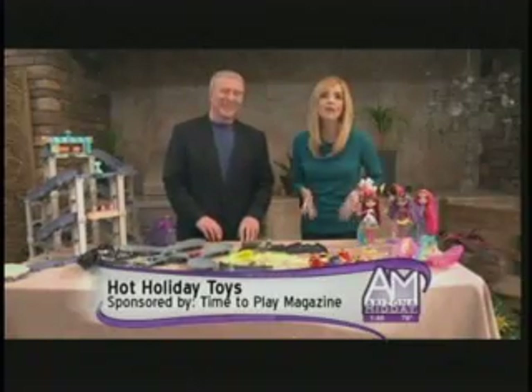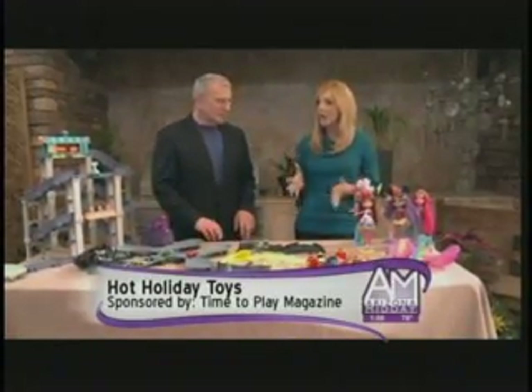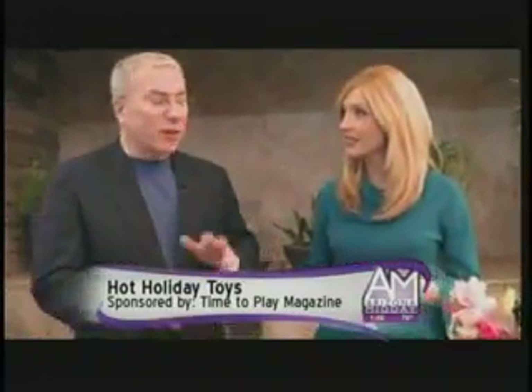It is time to play. We are here with the toy guy Chris Byrne, and he has the hottest rated toys from Time to Play magazine. They reviewed more than two thousand toys this year. You can see videos of them online at timetoplaymag.com, but he brought some along so we can play.